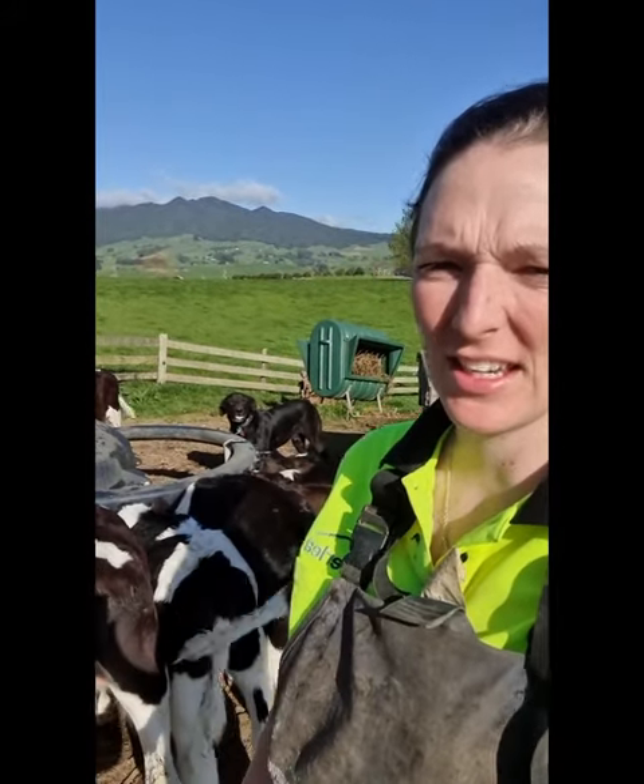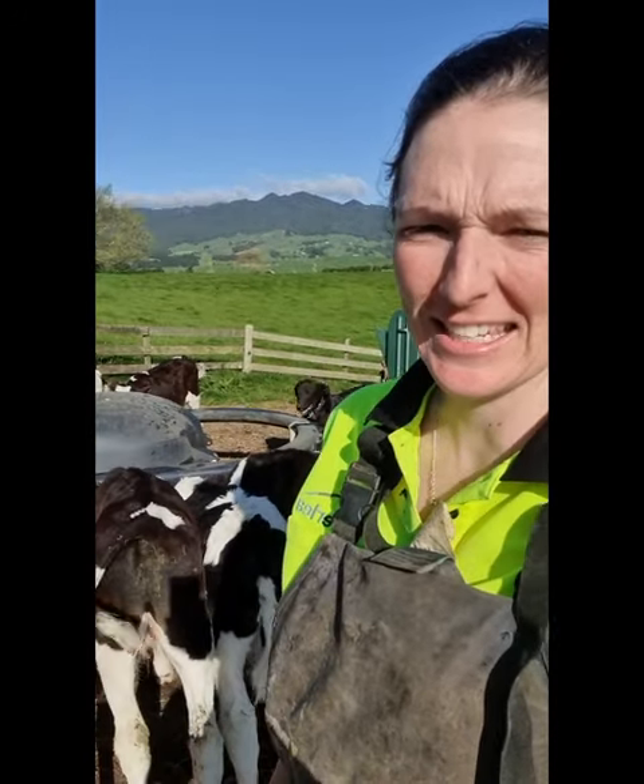G'day, Emma Poole here. I'm a Wormwise facilitator in the Waikato region of New Zealand. I've got a few messages today about calves and parasites.